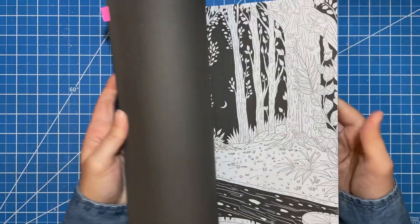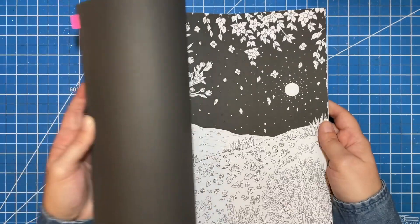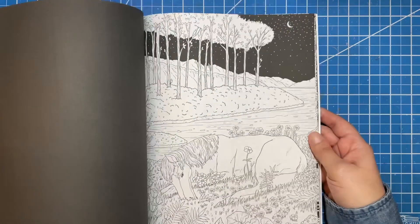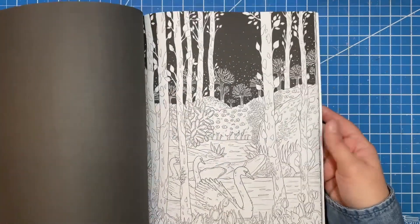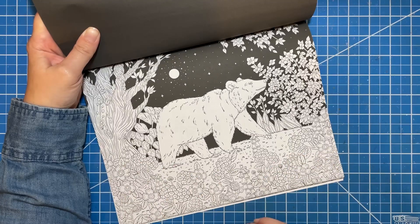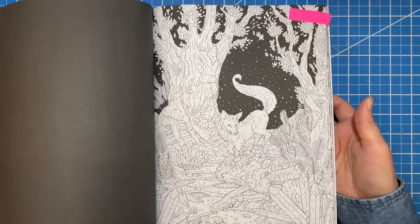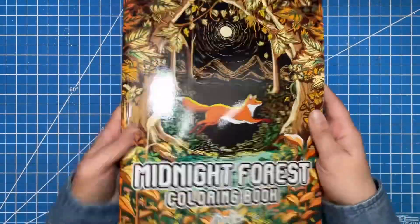Next we have Midnight Forest — and again, since this is a forest book, it's super easy to just say everything is in fall, just change all the colors of the leaves to whatever you want. The ones with safari scenes aren't necessarily going to work, but the other ones definitely will — you can adjust them to fit your fall color palette. I really like this bear one, and even though there are a bunch of wildflowers, you can change the colors. That is Midnight Forest from Coco Wayo.